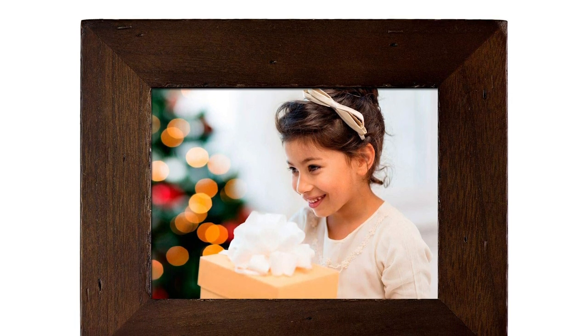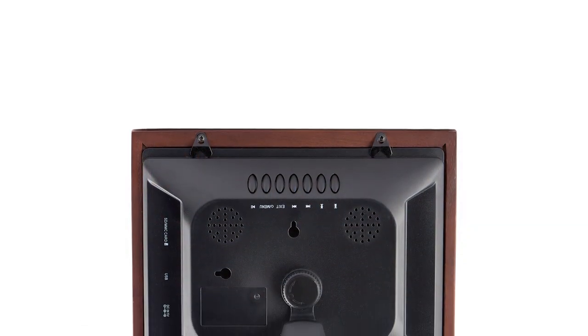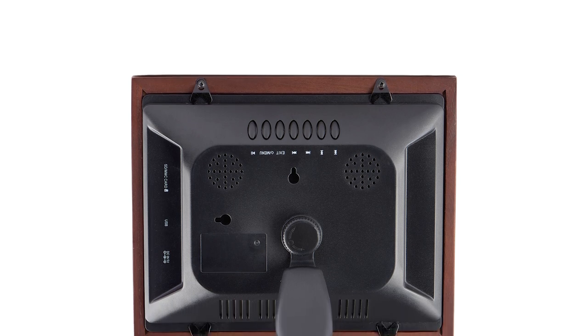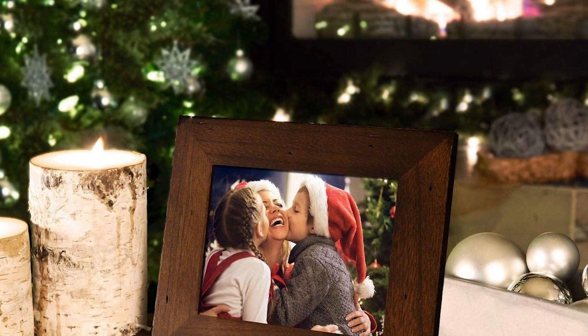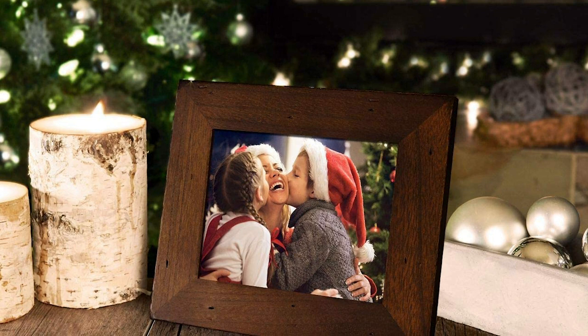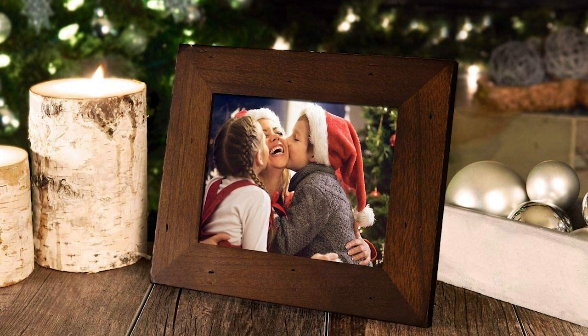Like other digital frames, this Polaroid model features a calendar and a clock. Displaying a new set of memorable photos is convenient — simply save a fresh batch on your memory card or USB stick and plug it in. Having this remarkable item around can scale up your event or family gathering. Simply collate all the significant moments of previous occasions and let everyone enjoy the show and have fun reminiscing their own experiences.